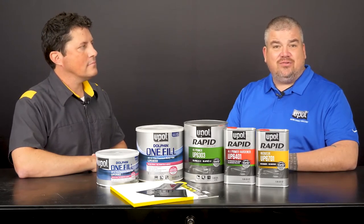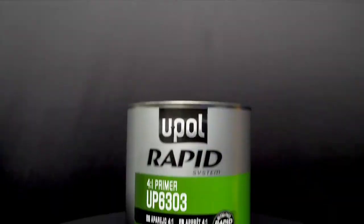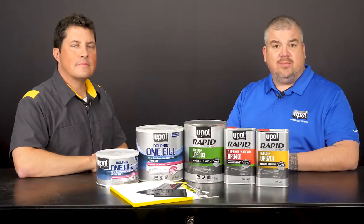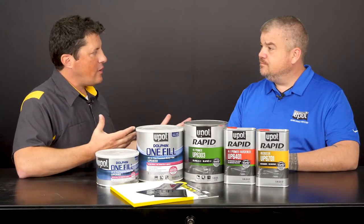Today, I'd like to demonstrate two products: our Dolphin Premium All-in-One Filler and our Rapid System Primer, which allows shops to fill and prime in as little as 30 minutes. Tell me a little bit about these products.